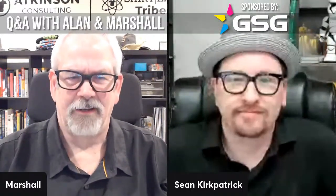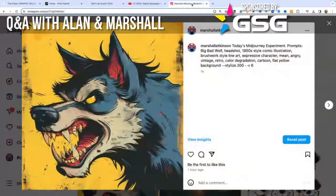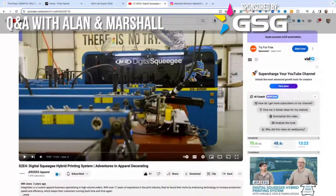If you want to see what his shop's like, I went there three or four years ago. I do a show called Adventures in Apparel Decorating for Jerseys, and this was the episode we did — season two, episode four — where he's showing off the digital squeegee. This show got over a million views in about four weeks. It was super popular, and M&R really loved it.